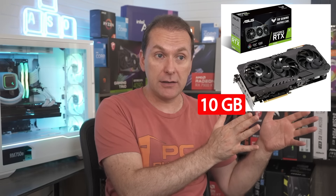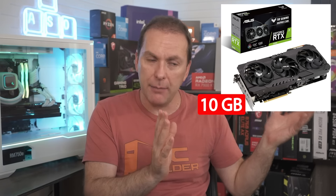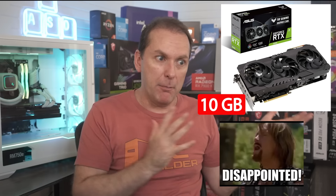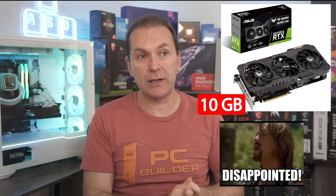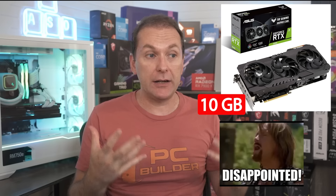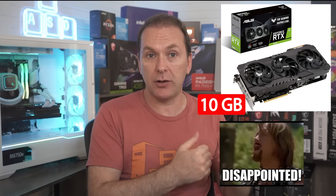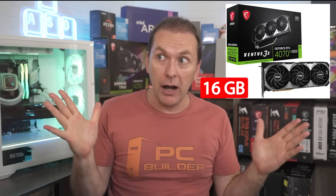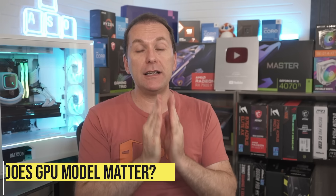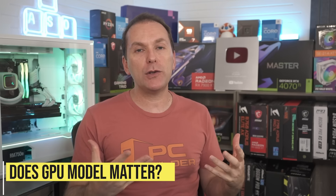We went from 10GB of VRAM on the 3080, which seemed a little cheap for $700 and has turned out to be a bad decision for a lot of folks. Just a couple of years later, that thing seems ancient. But going to 16 gigs — that's two thumbs up. That's what we really should have gotten on the 4070 Ti in the first place, probably the 4070 as well. All those GPUs should have gotten 16 gigs. But basically, your question is: does it matter which one you buy?